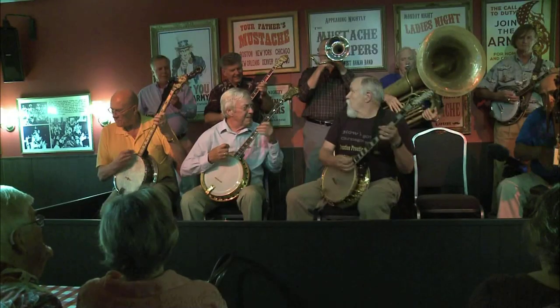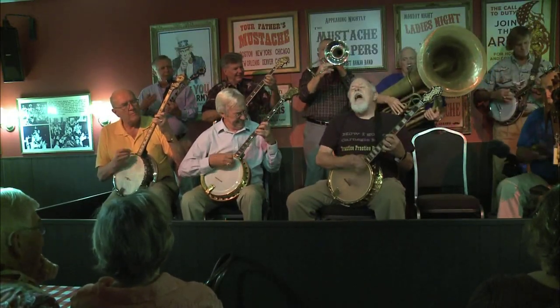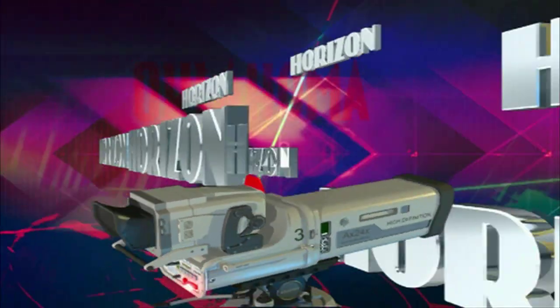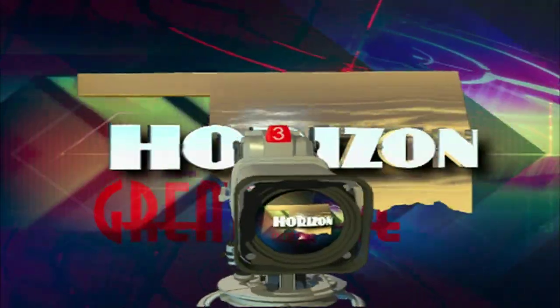Later in our show, we head down to the American Banjo Museum in Oklahoma City's Bricktown for a little picking and grinning. But when we return, we visit a company that's been helping students for over 40 years in our Oklahoma Standard. You're watching Oklahoma Horizon, featuring some of the good things that are happening in the great state of Oklahoma.